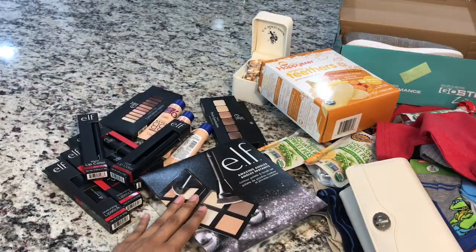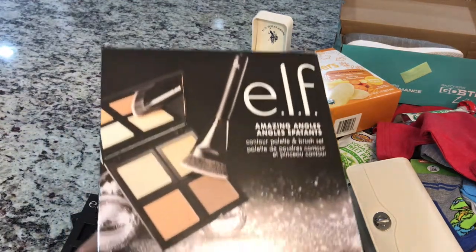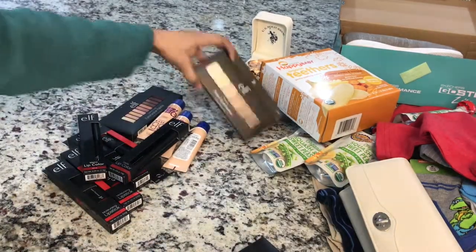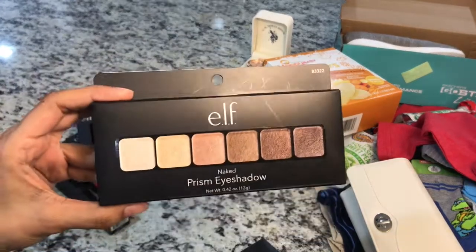Then I got some makeup. ELF is hard to find in India, so my sisters asked me to bring some ELF products — they are also makeup lovers like me. I'm taking this contour set, though these are not mine so I can't open and show you. Then I got this ELF Prism Eyeshadow Palette.